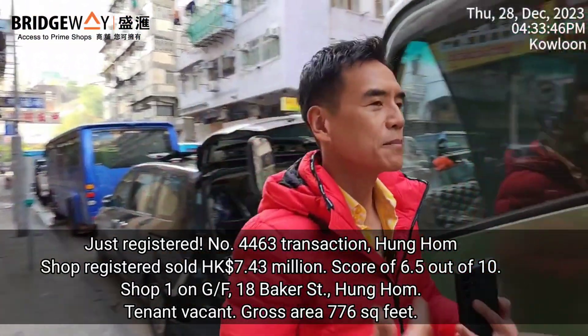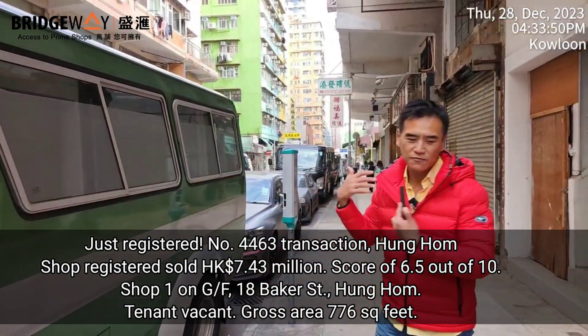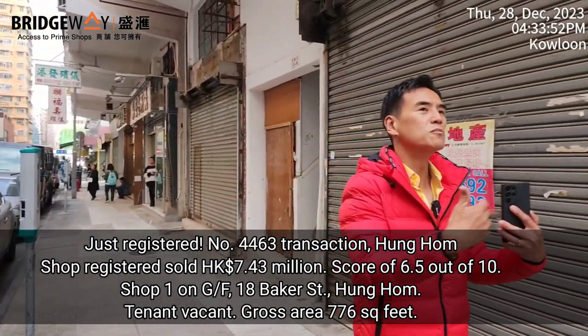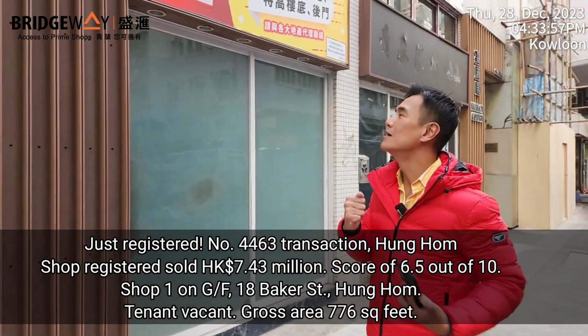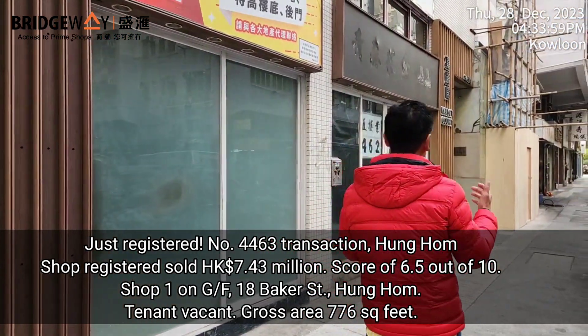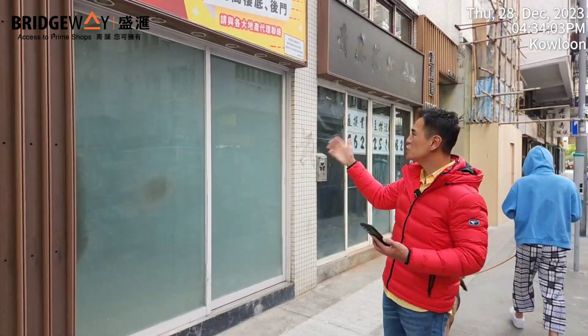This area in Hong Kong is famous for funeral services. It's very difficult to move these shops to other areas because this sort of trade is considered unpopular and would offend local residents, so they need to stay here. This means very stable rental income.